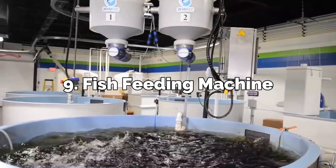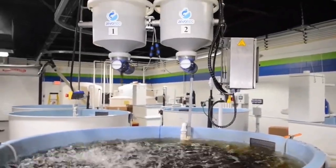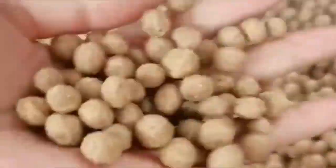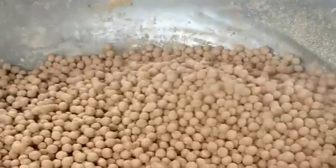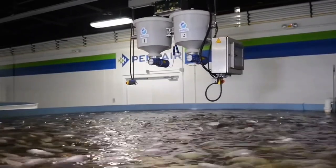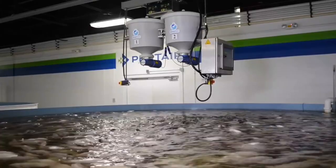Number 9: Fish Feeding Machine. The farmer may schedule the feeding machine to automatically discharge feed into the pond at set intervals. However, before releasing feeds into the ponds, you should check to see that the feeders are in good working order and contain sufficient quantities of fish food. Farmers may also get their hands on tools like grinders, mixers, and pellet-making equipment to create their own fish meals.